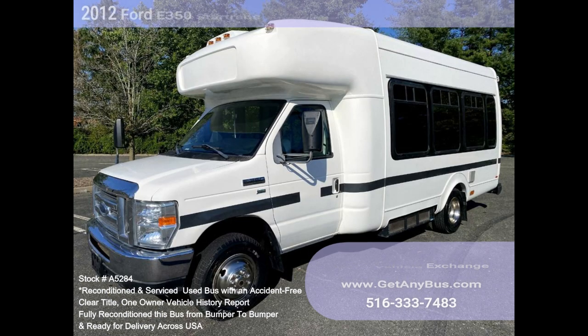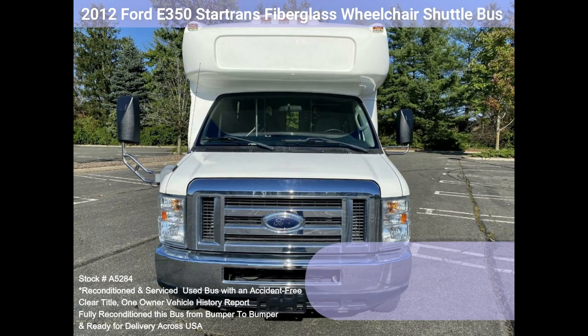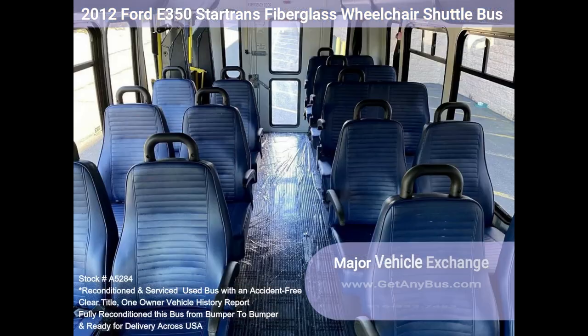Comfortable accommodations for all passengers, including ice-cold front and rear air conditioning, overhead luggage compartments, rear AC, and a rear heating unit for the colder months.